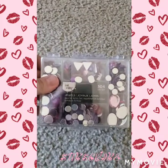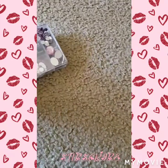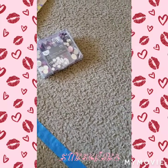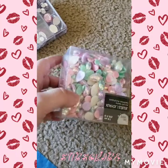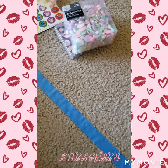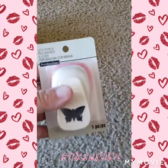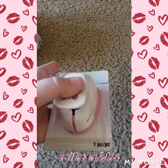It was $9.99 and I used the coupon, and I only paid $5.99. Same with this — I used a coupon and I only paid $5.99; it's usually $9.99. And then I got this. It was $9.99 and I only paid $4.99.